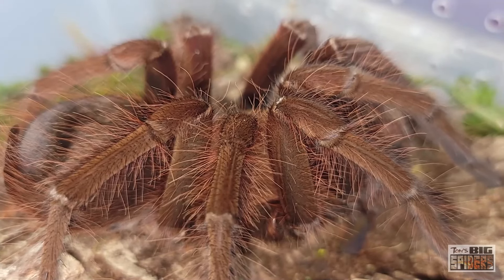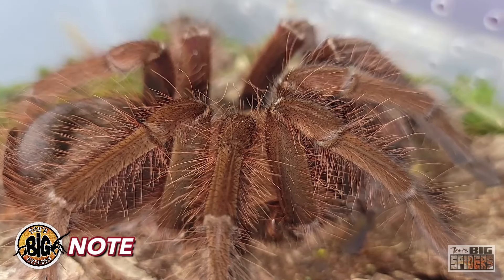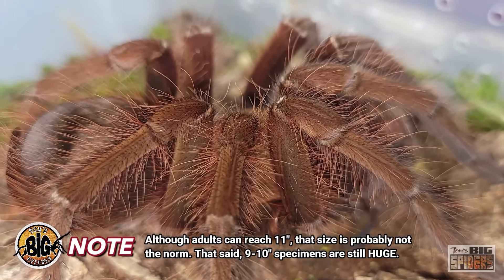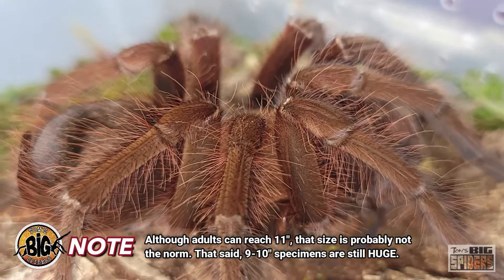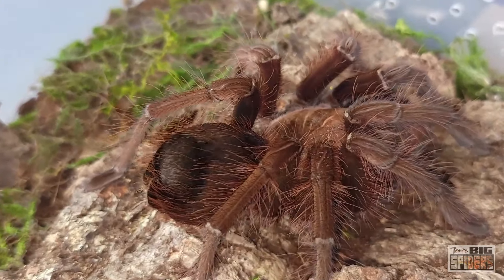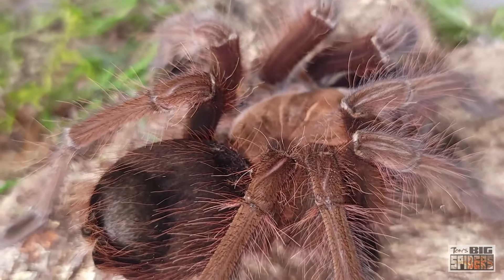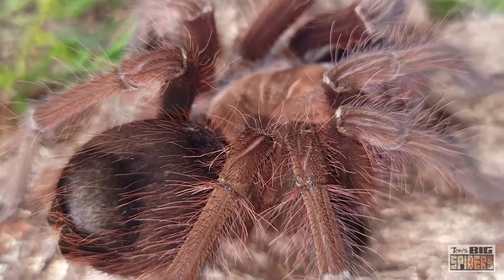The cool thing about these guys is they get large — it's a leggy 10 to 11 inches, or 25 to 28 centimeters. Somebody sent me a photo of the molt of a mature male — his last molt — and it was almost 12 inches, so God only knows how big that male was. The males actually have purple on them, which is a nice little touch. I just heard from somebody who was shocked because their male matured out and it's purple. So you could have a 10 or 11-inch purple spider, which is pretty cool.